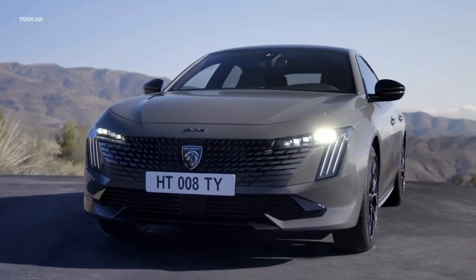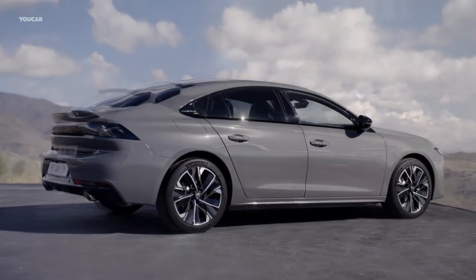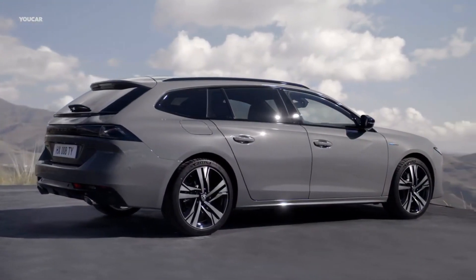B-segment crossovers represent one of the hottest markets, so Peugeot wants to make sure its 2008 remains fresh and competitive to grab a bigger piece of the pie.